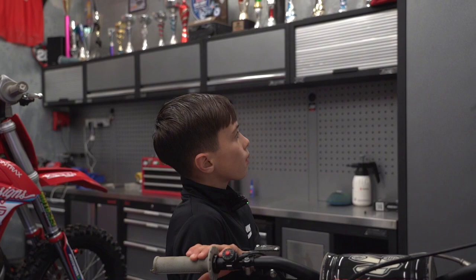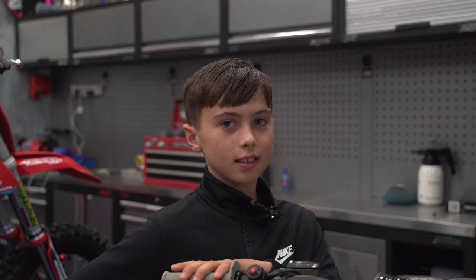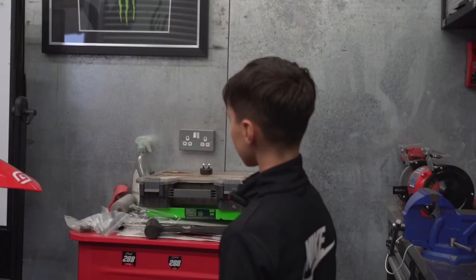I had a South of Order trophy. I went there to do a Loretta Lynn's qualifier and the people were really nice there. I met some friends there, so I hope I can see them again this year.